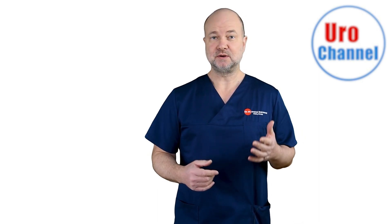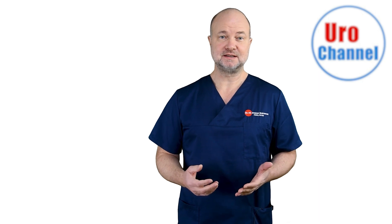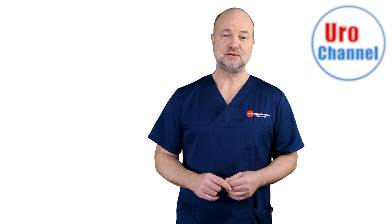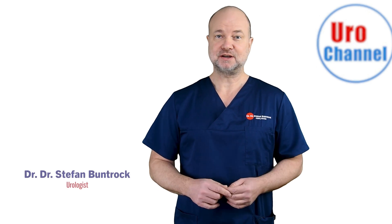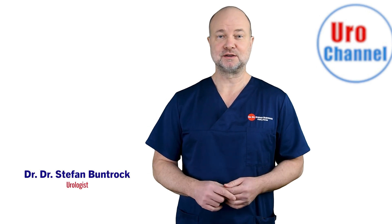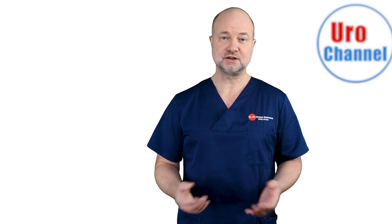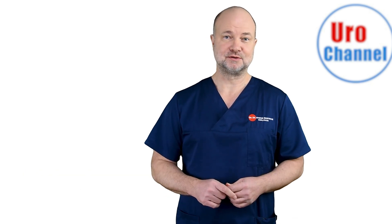In this video I will give you a short summary of Peyronie's disease, who is at risk, how to recognize it and what you can do to stop it. My name is Stefan Bundrock, I am a board-certified urologist and sexologist, and if you are looking for first-hand urological information on YouTube, please subscribe to the channel.